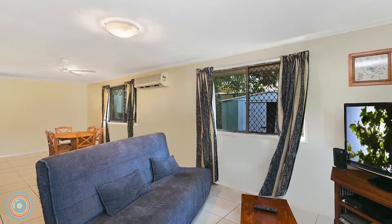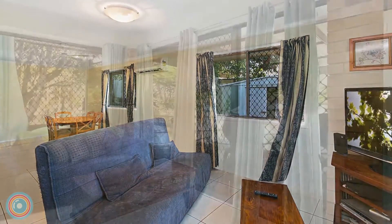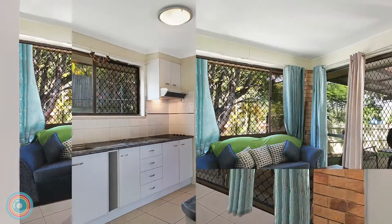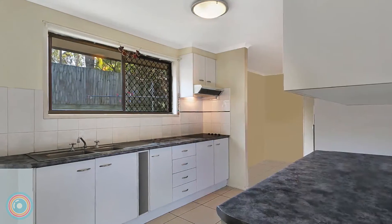There is a split system air conditioning in the open plan living and dining room, and the gallery style kitchen is well presented with a ceramic cooktop and plentiful bench space.